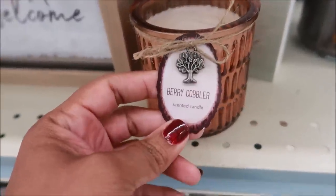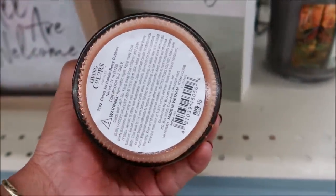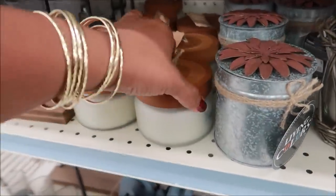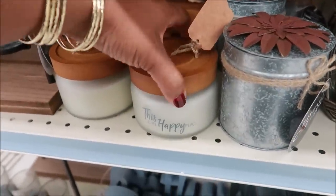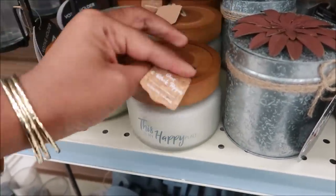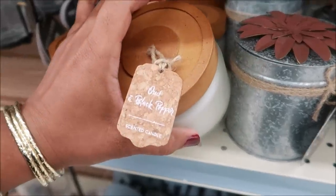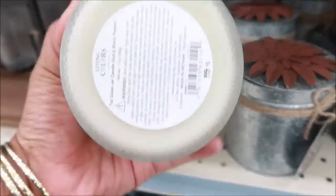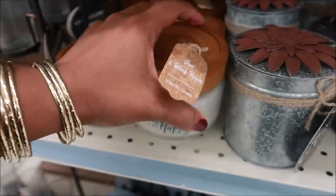Berry cobbler for five dollars — that's cute. And OUD and black pepper — I'm not sure what OUD is, but it's five dollars.